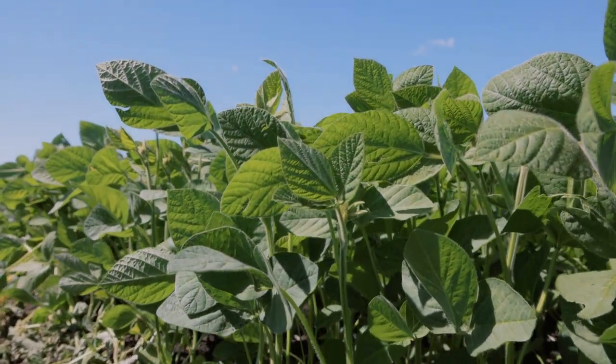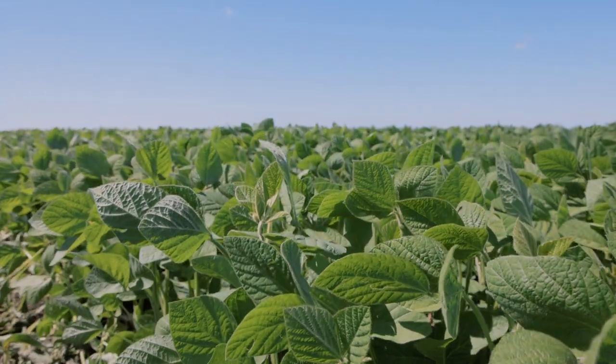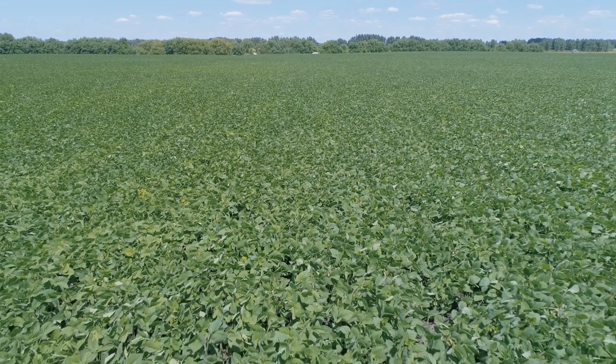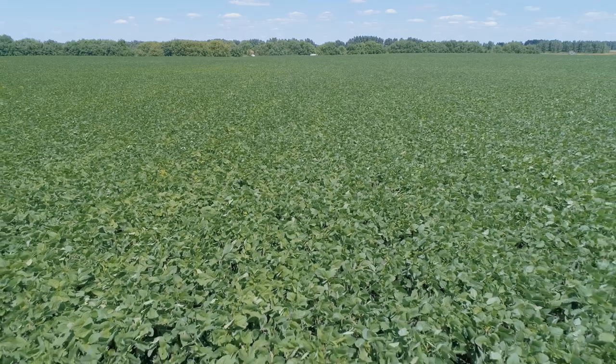Выращиваем подсолнух, кукурузу, озимую пшеницу, ячмень и сою. Под сою порядка 250 гектар. Под культивацию мы вносили селитру, потом непосредственно при севе вносилась диаммофоска.